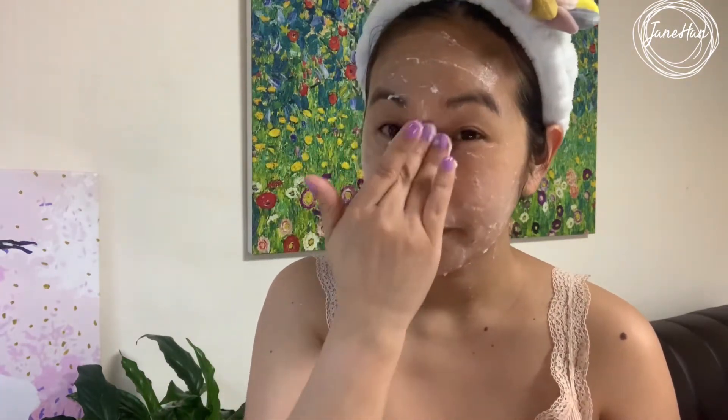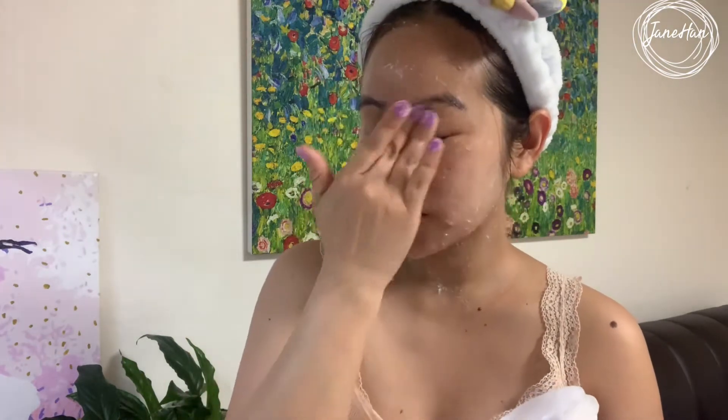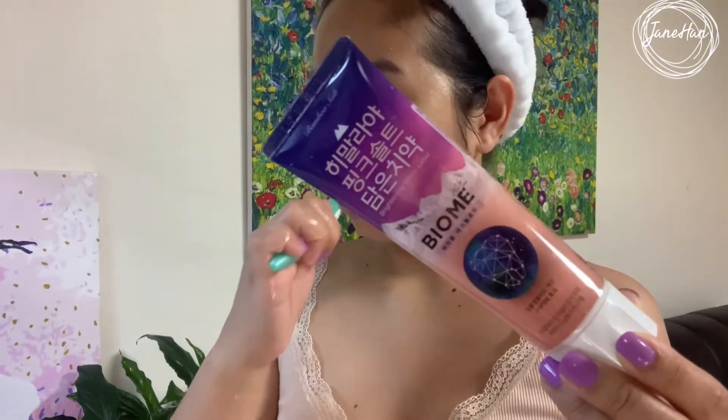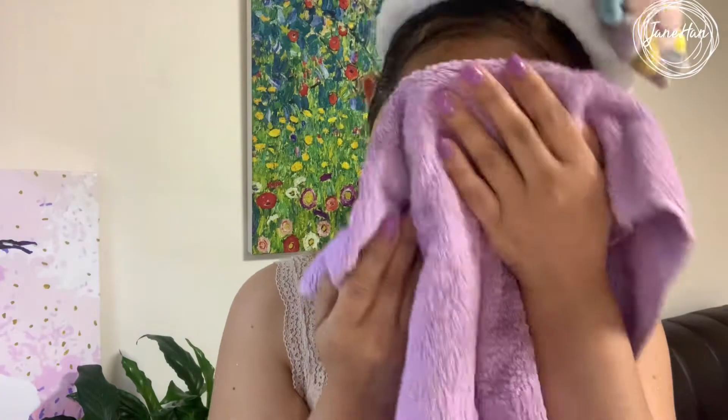After washing your face you apply this on and keep it on for 10 to 15 minutes, massaging it in. What I usually do while waiting is brush my teeth, then I rinse this off. Now my skin feels softer and much smoother, and hopefully I'll have better skin when I wake up.